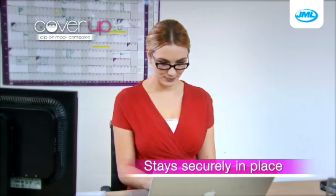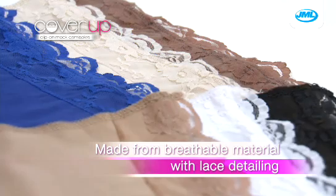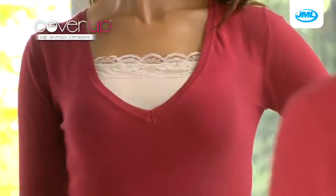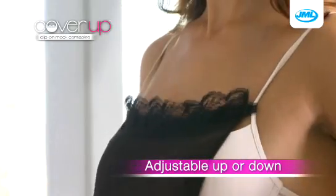Unlike vest tops that ride up, Cover-Up stays securely in place. Each garment is made with breathable material and comes with lace detailing for that added fashion statement. Why not add a dash of color to your favorite jumper, or create a new look for that shirt you've had for years? Get a layered look without adding bulk to your outfit.